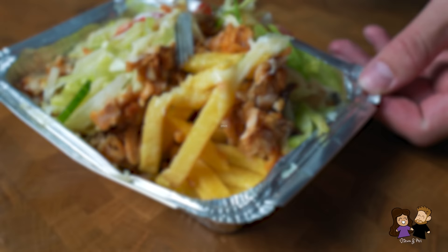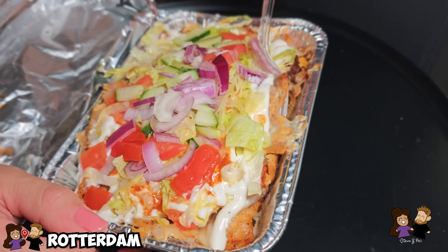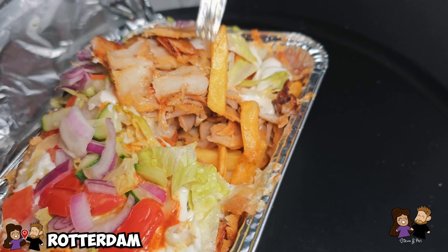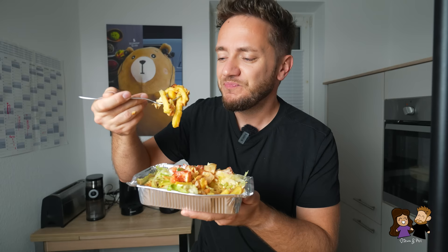This here is Capsalon, which is absolutely fantastic. It is basically a layer of french fries on the bottom, then topped with döner meat or gyros meat, then a layer of gouda cheese which they put in the oven to slightly melt on top. And then it's topped with fresh lettuce, tomatoes, onions, and cucumbers. It's basically a big döner meal without the bread, and I love it. It's an absolutely great late-night snack, and you can get it here in Germany as well. Definitely a must-try when you're in the Netherlands.